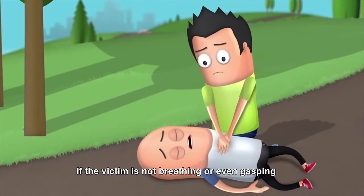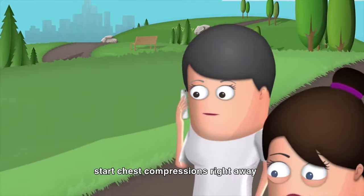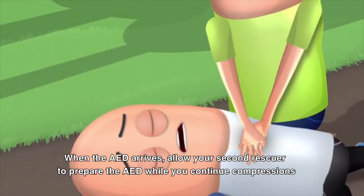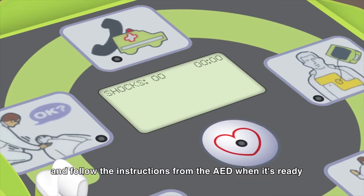If the victim is not breathing or even gasping, start chest compressions right away. When the AED arrives, allow your second rescuer to prepare the AED while you continue compressions, and follow the instructions from the AED when it's ready.